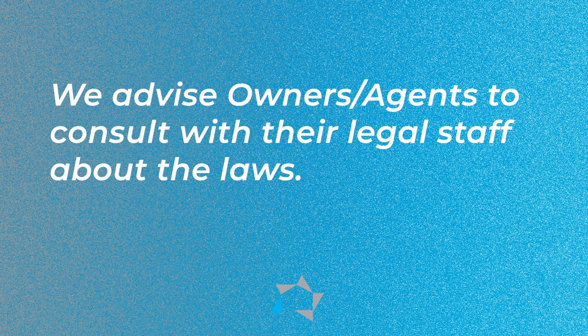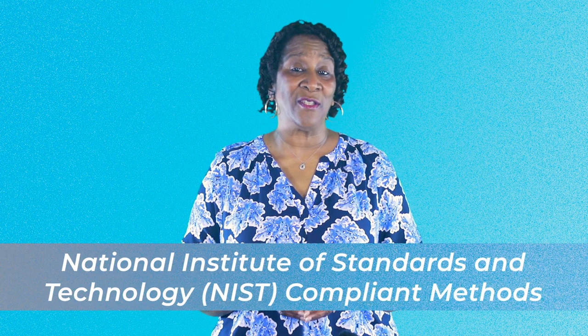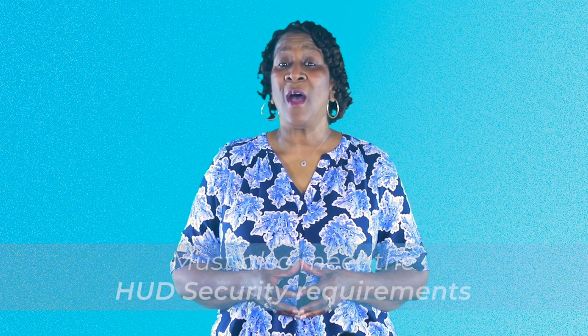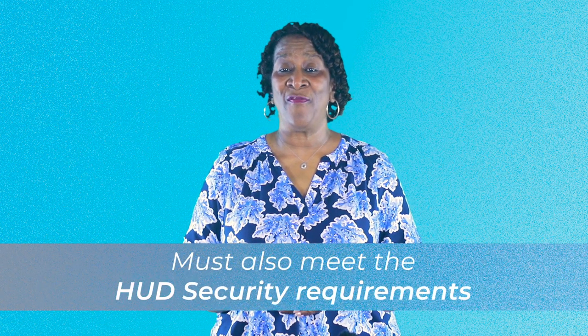We advise owners and agents to consult with their legal staff about the laws. In addition, the housing notice states that when transmitting documents electronically, partners must use National Institute of Standards and Technology compliant methods. The documents must be placed inside an encrypted wrapper with an encrypted password, and they must also meet HUD security requirements, especially EIV.